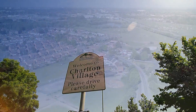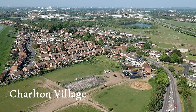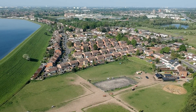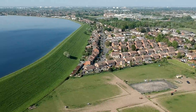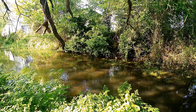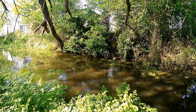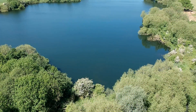A mile to the east of Littleton is Charlton Village. We start at the River Ash Nature Reserve. Over the years, it has been changed from a gravel pit into a great place to relax and walk.